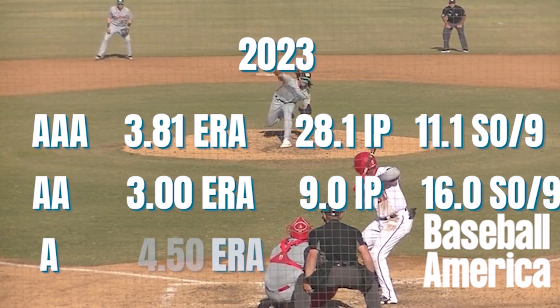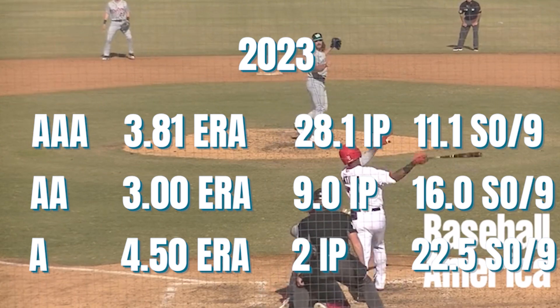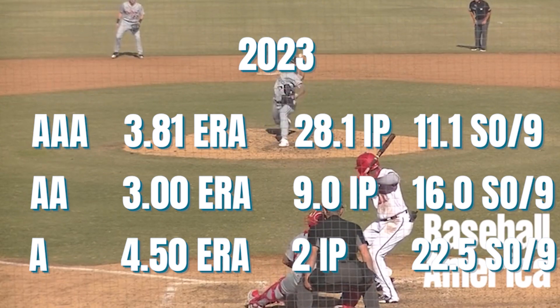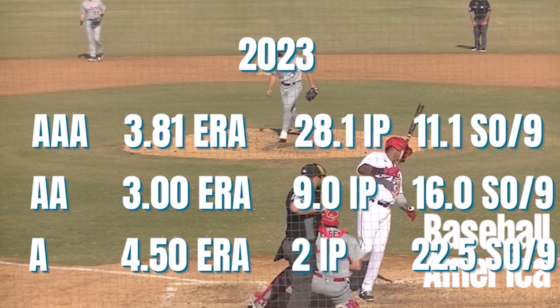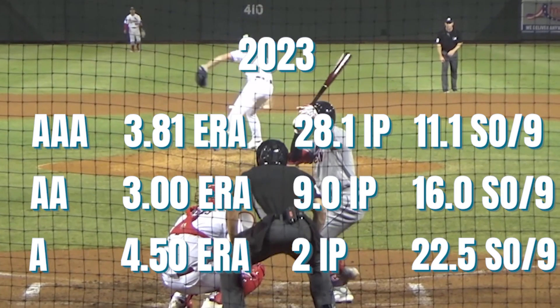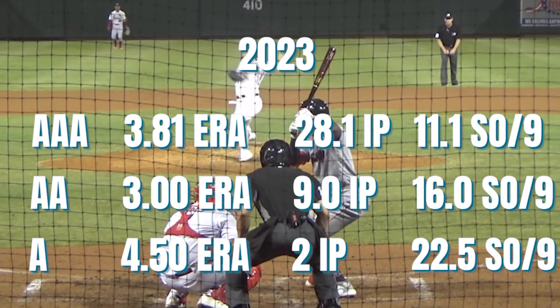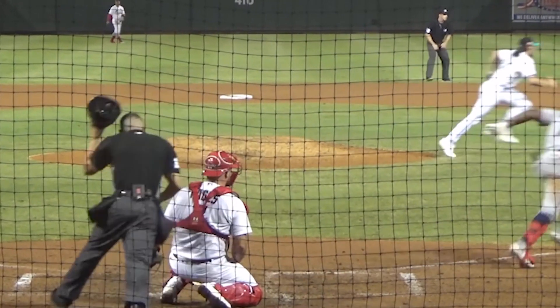Now in 2023, Danner has spent time in Single-A, Double-A, and Triple-A, putting his name back on the Jays' map with an impressive 12.8 Ks per 9 and just 2.5 walks per 9. His home runs allowed are a little worrisome — 8 given up in just 28⅓ innings at Triple-A — but in a year where the average Triple-A OPS is above 800, his numbers are still very solid.